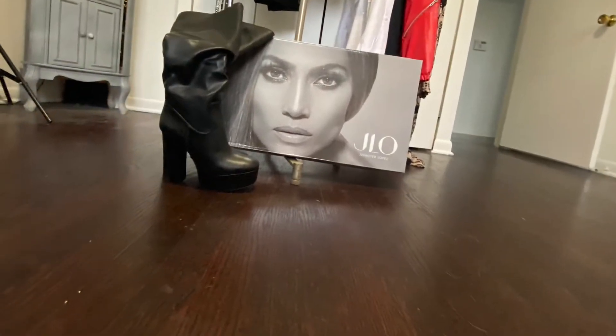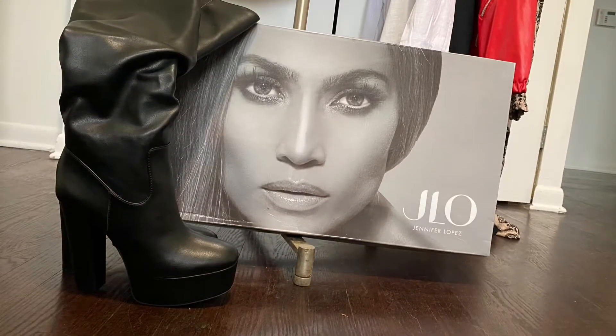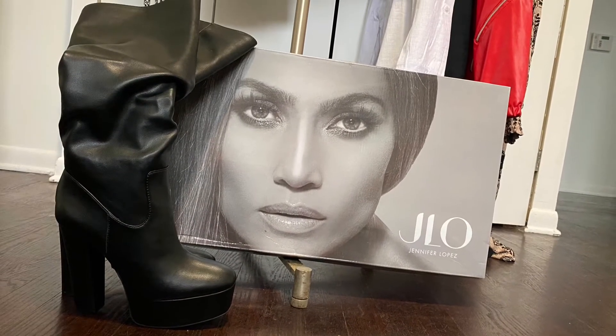These black platform boots are from DSW. They are by JLo and they are vegan leather.